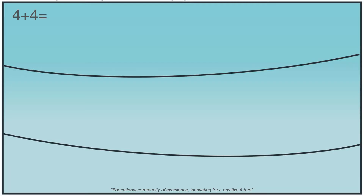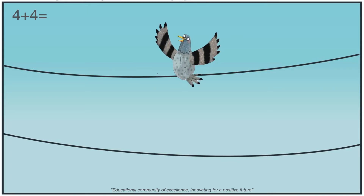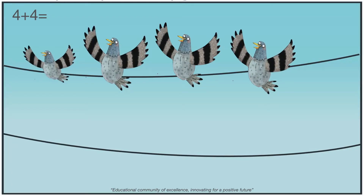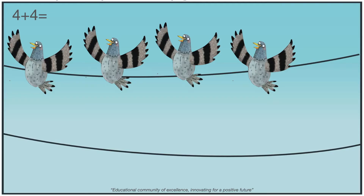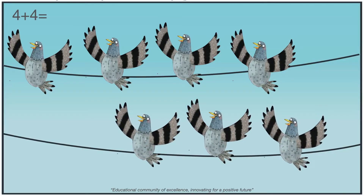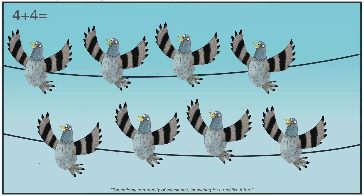Let's solve this addition. Four plus four. First, we have four pigeons: one, two, three, four. Then four more pigeons join them: one, two, three, and four. How many pigeons are there now? Yes, eight. Four plus four equals eight.